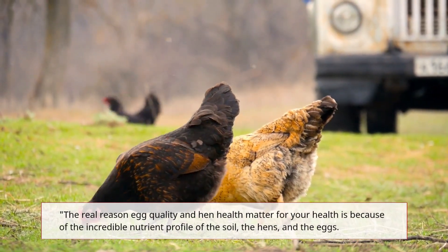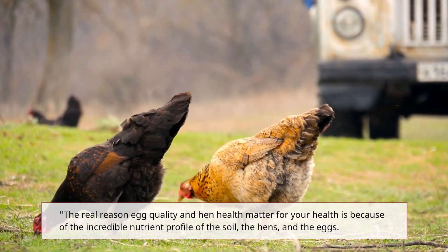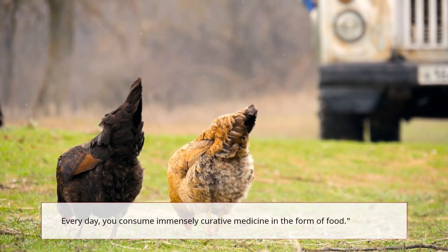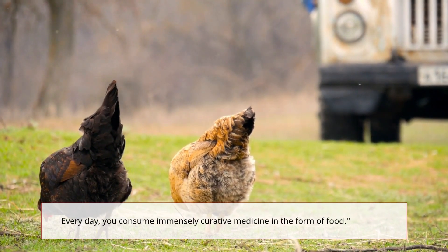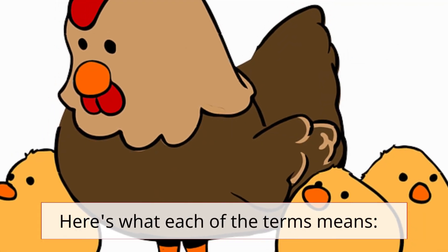The real reason egg quality and hen health matter for your health is because of the incredible nutrient profile of the soil, the hens, and the eggs. Every day, you consume immensely curative medicine in the form of food. Here's what each of the terms means.